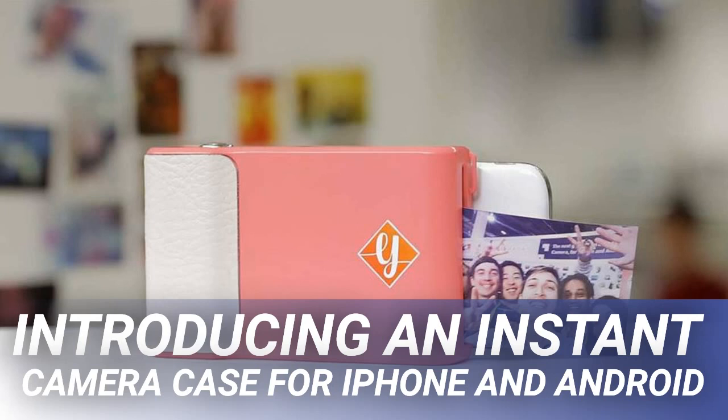It's kind of a bummer. The kitsch appeal of physical instant photographs remains, however, and it's surprising that no one has managed to get a successful campaign going for a smartphone accessory that could instantly print your digital snaps as physical photos.